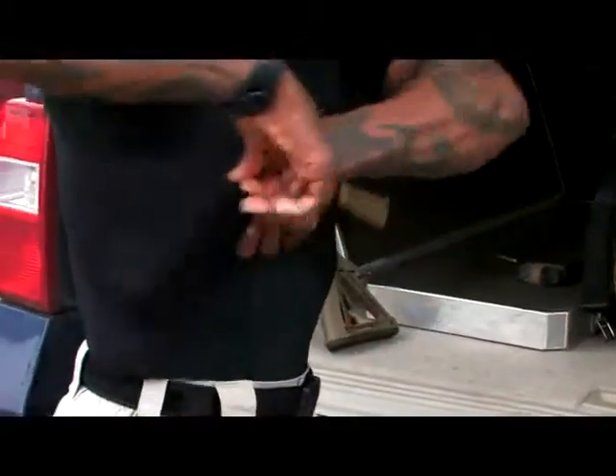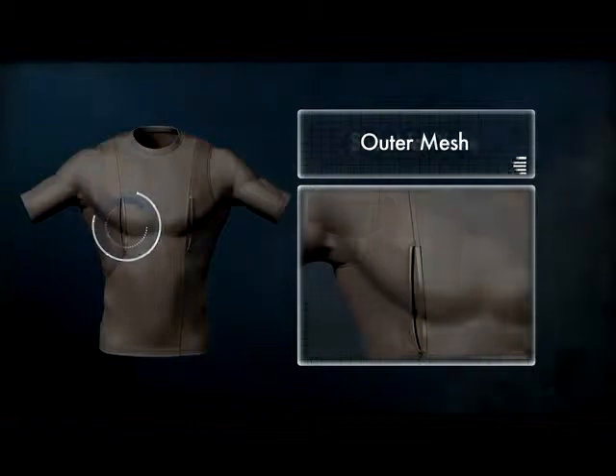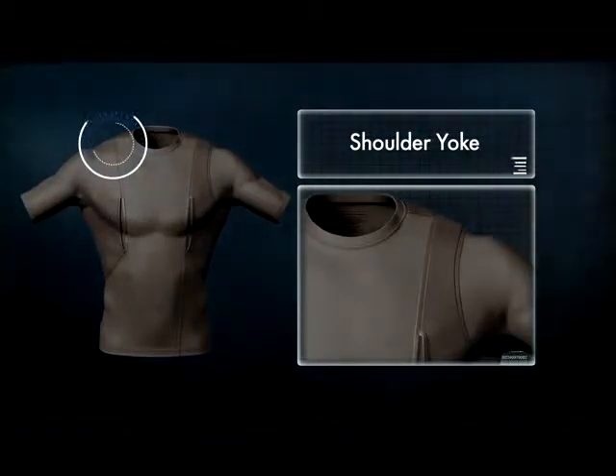Built-in pockets under each arm securely accommodate a compact handgun, magazines, and offer a great place for your MP3 player when you're headed to the gym. The outer mesh layer obscures a handgun profile and the shoulder yoke supports weight without sagging or rumbling during strenuous activity.